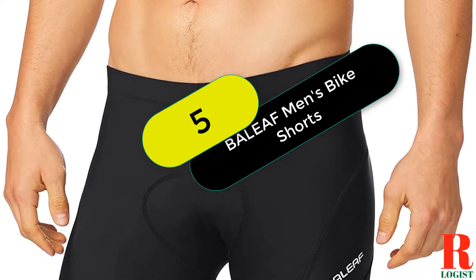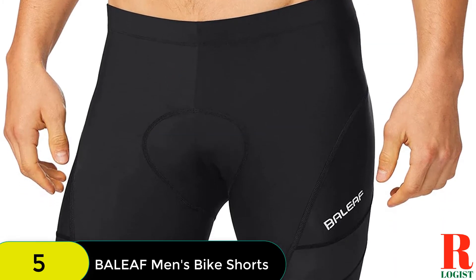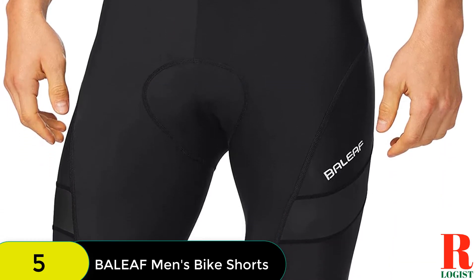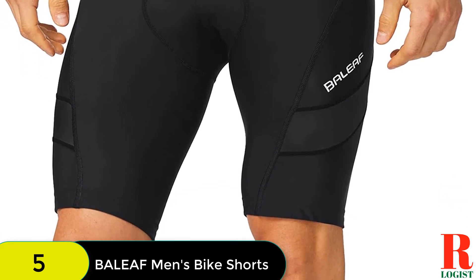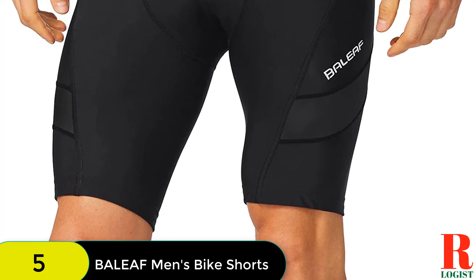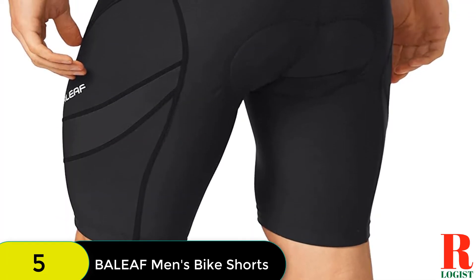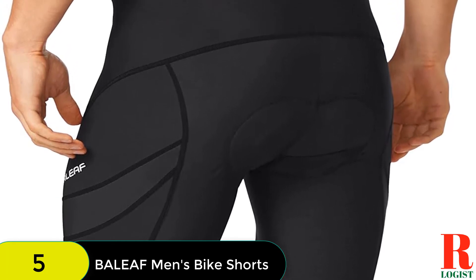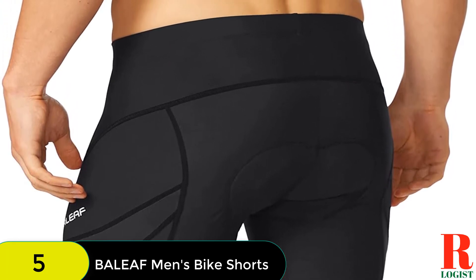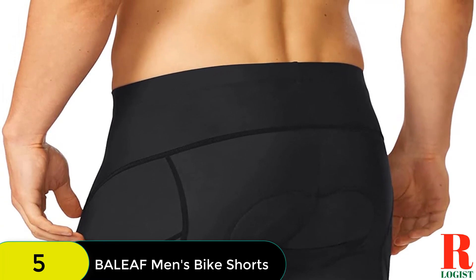At number 5 on our list, we have the Ballyeof Men's Cycling Shorts 3D Padded MTB Cycle Pockets UPF 50+. These are some of the most affordable cycling shorts on the market, but don't assume that their low price means low quality. These are simple but effective with a gel-padded chamois and stretchy, moisture-wicking fabric that will keep you comfortable throughout your whole ride. They also have silicone leg grippers so they won't slide up while you ride, and a wide comfortable waistband.